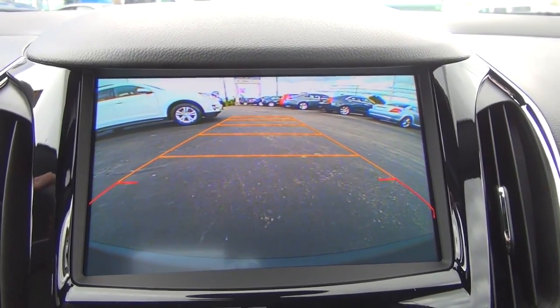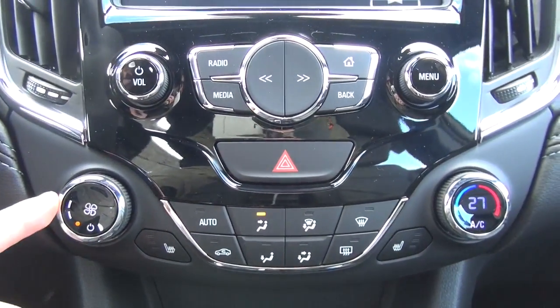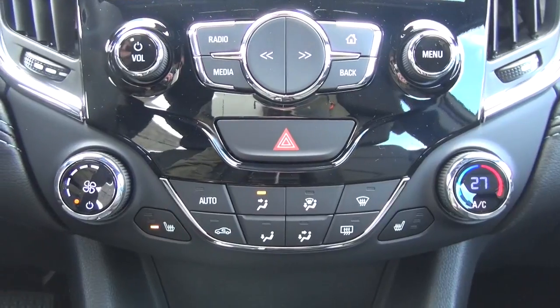As well as a nice backup camera with turning guiding lines that make it very easy to back up with this vehicle and very easy to park. Now as you can see here we've got the nice climate control options — digital, very precise — and heated seats with three different levels as well.